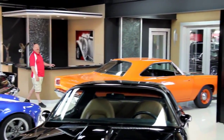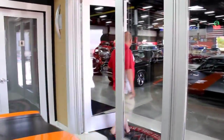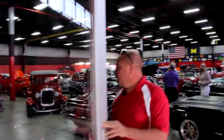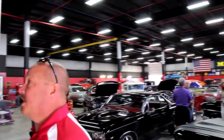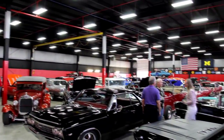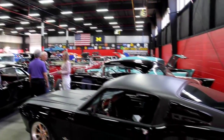We've got 20,000 square feet inside — this is our showroom here. Now, we own all these cars. We are not a consignment dealer, so every one of these cars has a free and clear title, owned by us. We've got the '70 Malibu sitting right outside here.